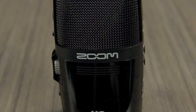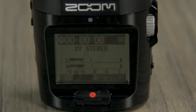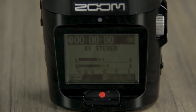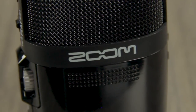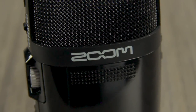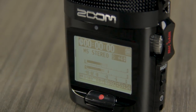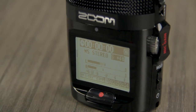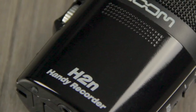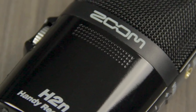The H2N has a pair of built-in X-Y and Mid-Side microphones. The X-Y recording technique lets you cover a wide area in live settings while still capturing sound sources in the center with clarity and definition. With Mid-Side recording, you can adjust the width of the stereo image after it's been recorded while maintaining perfect mono compatibility. This recording mode is especially useful for film, video, and television projects.